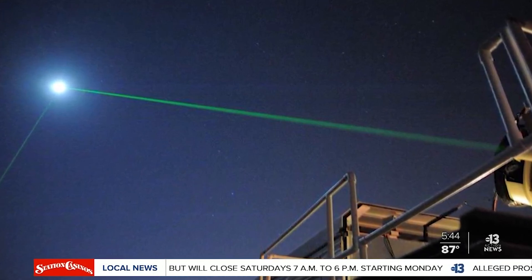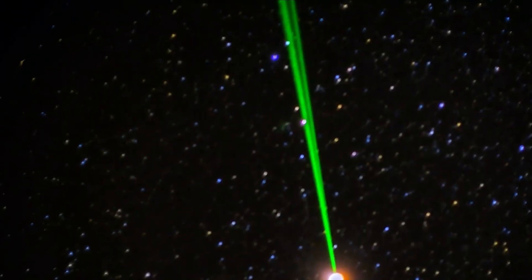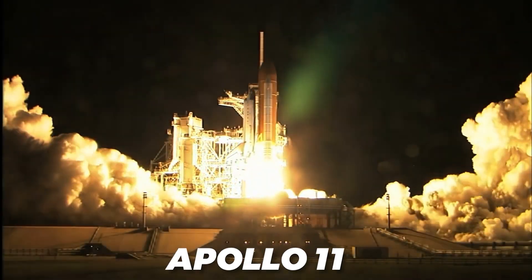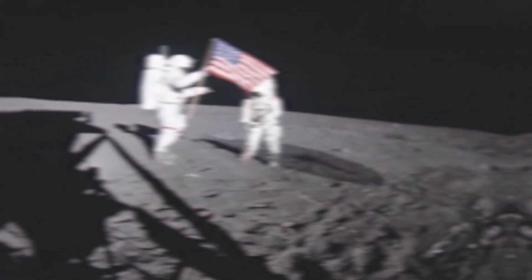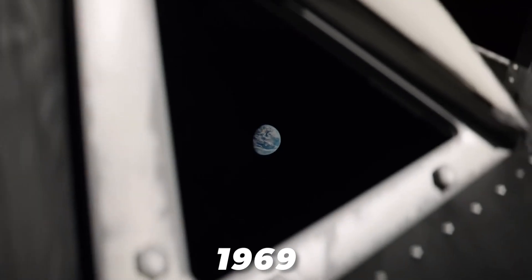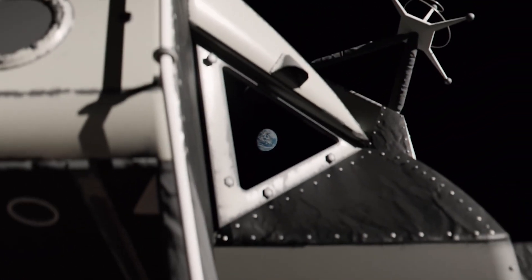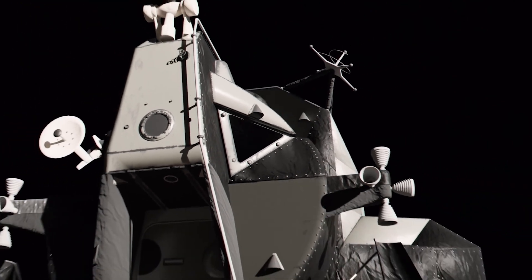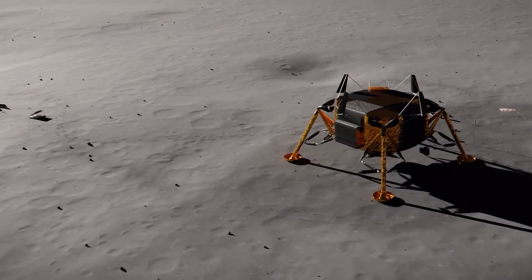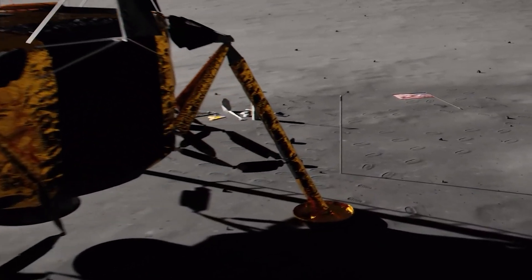NASA has launched laser beams at the moon. At a time when countries were showing off their strength through space exploration, the U.S. did something historic. They sent three astronauts on a mission called Apollo 11, and these astronauts became the first to walk on the moon. When Neil Armstrong and Buzz Aldrin landed on the moon in 1969, they left behind a strange device that is still working today, 50 years later. So what exactly is this tool, and how is it still functioning? Join us as we take a look at this incredible device.